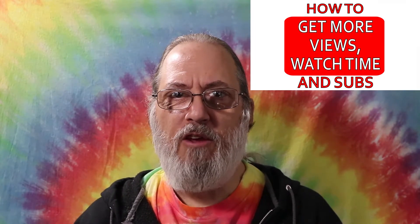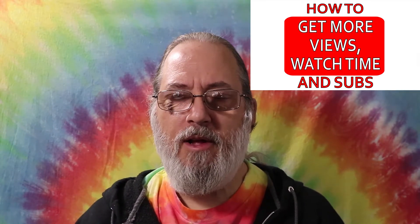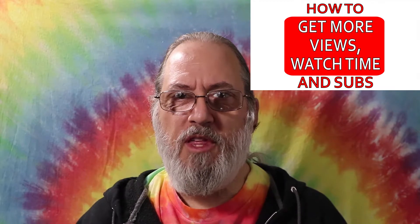Hey folks, I'm Tydye Man. I'm going to show you a few tips so you can make your videos get more views and more watch time, and it won't cost you a thing.